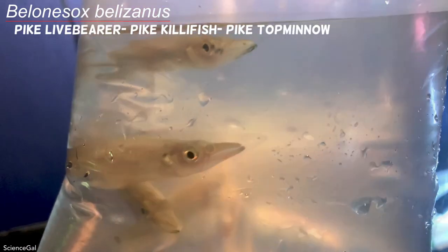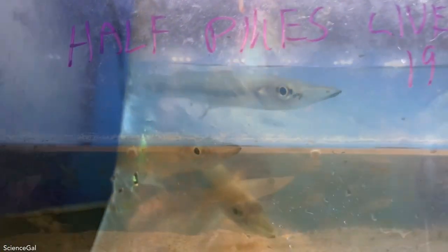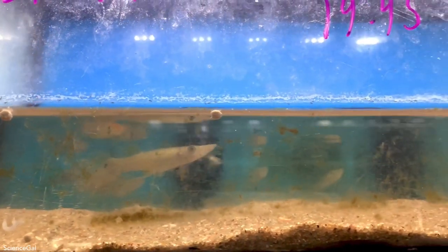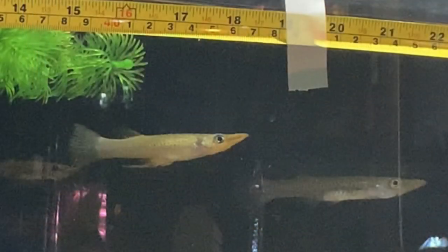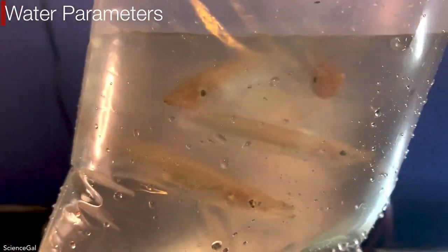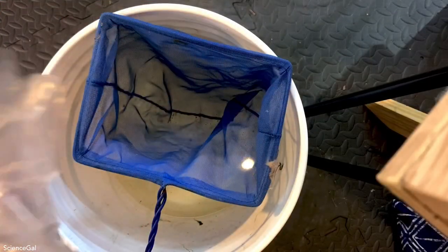After doing some quick research and talking with the staff at the store, I learned I'm going to have to upgrade their tank soon. These are larger than any other livebearer in my fish room. The females have the potential to grow up to nine inches and the males will be smaller, closer to four inches. I think these are around three to three and a half inches right now, and the females do look a little larger.